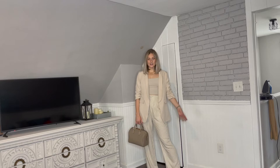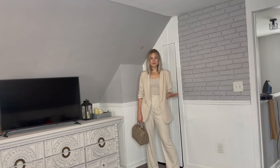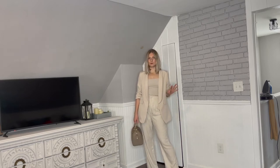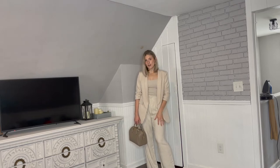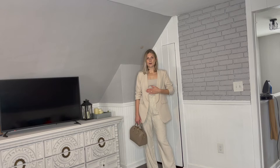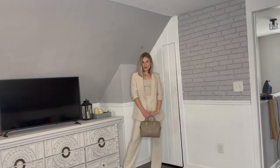Speaking of blazers, this is a great option. For the summer I definitely recommend a lighter shade blazer. I have this beautiful beige-y, almost bone-white color, and I still have on those linen pants. I just swapped out for a more neutral top underneath, which creates a beautiful tonal look with the bag and the shoes. Super cute.